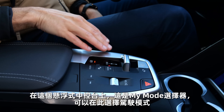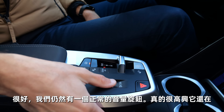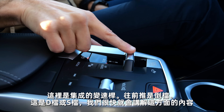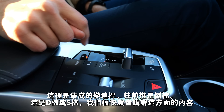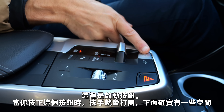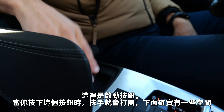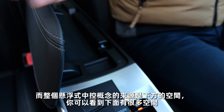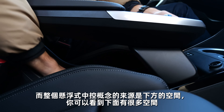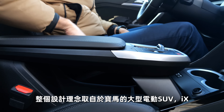The cup holders are sadly not adaptive, so bottles can fly around. There are two USB-C chargers on the flying middle console, plus the MyMode selector for driving modes. Good that there's still a normal volume knob. The integrated shifting lever goes forward for reverse and to D or S shifting mode. There's a start-stop engine button and an armrest with storage space underneath. The whole flying middle console concept is taken from the big EV SUV, the BMW iX.